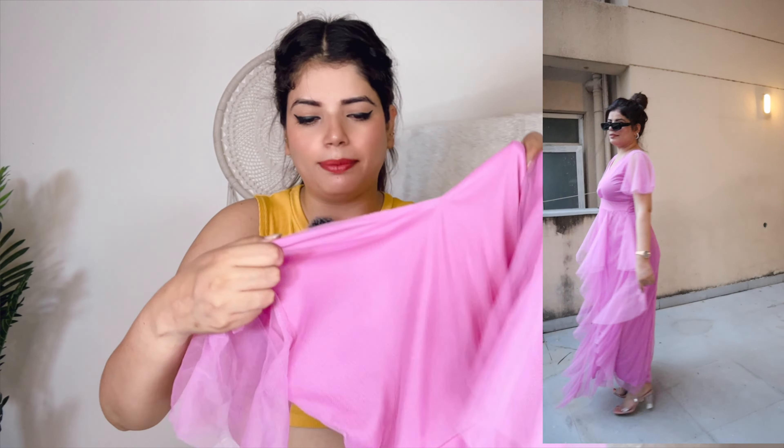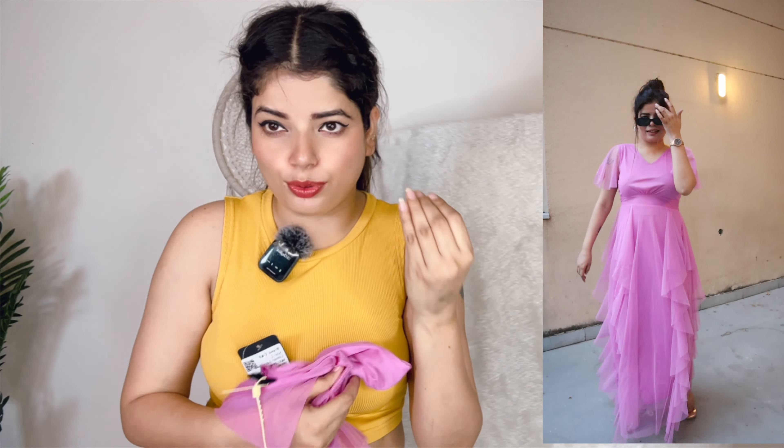The fit and all will be very perfect. I think whatever dresses I want to wear, it will be very good. I guarantee you the fabric will look good. The rest of the fit you can try yourself.